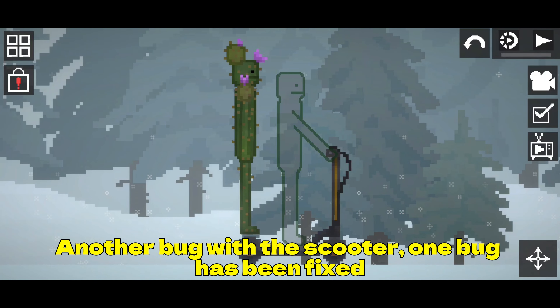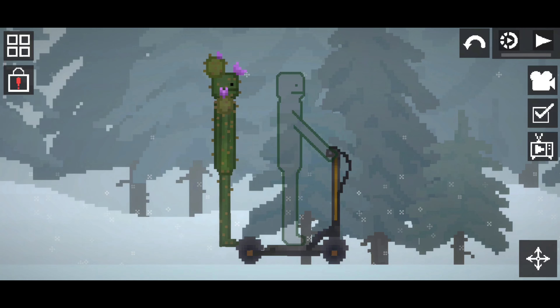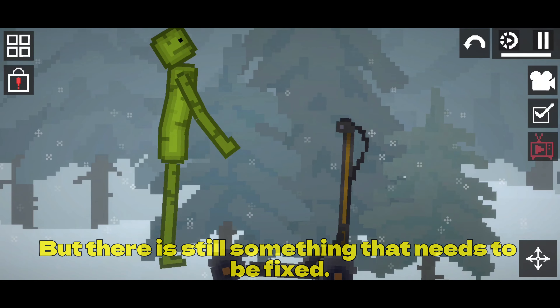Another bug with the scooter. One bug has been fixed, but there is still something that needs to be fixed.